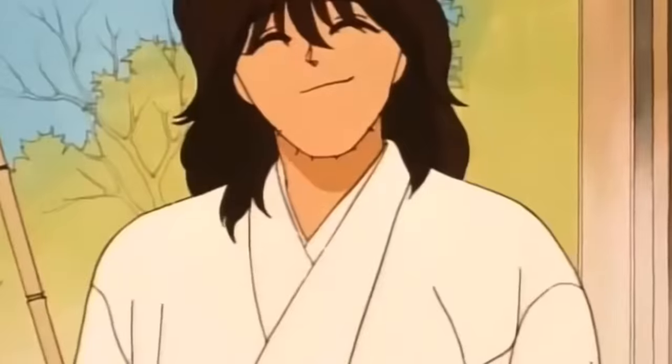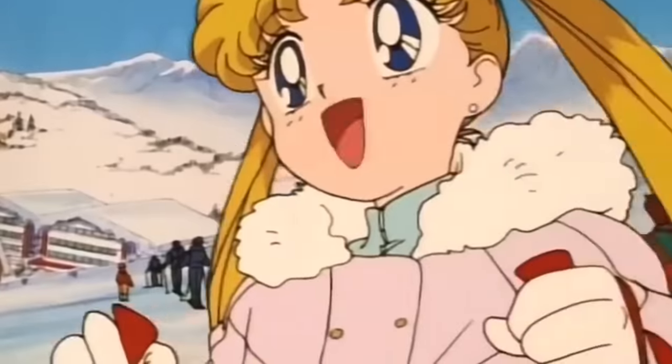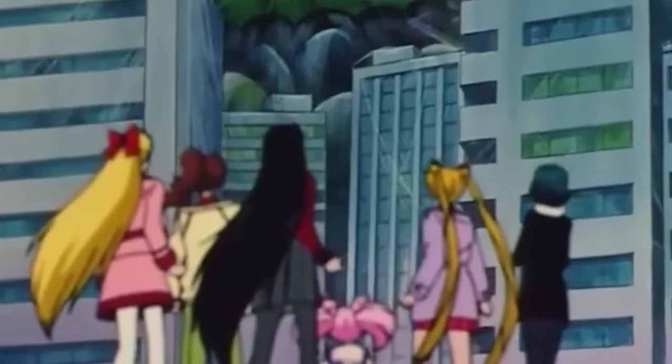In today's video, we'll be looking at some of the most memorable outfits that appear in the Sailor Moon series and examine where their real-world influences came from. Let's get into it.